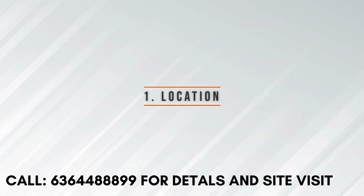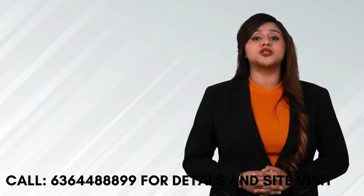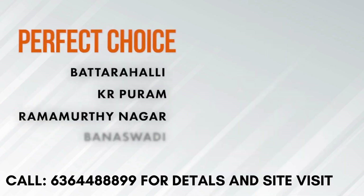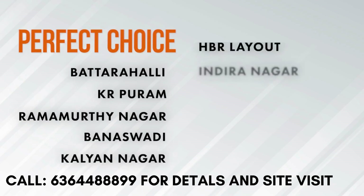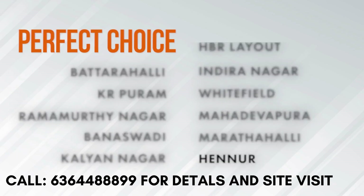Location. Located at KR Puram, it is the perfect choice for anyone looking to buy a home in Patrahali, KR Puram, Ramamurthi Nagar, Banaswadi, Kalyan Nagar, HBR Layout, Indra Nagar, Whitefield, Mahadevapura, Marthahalli and Hennur.